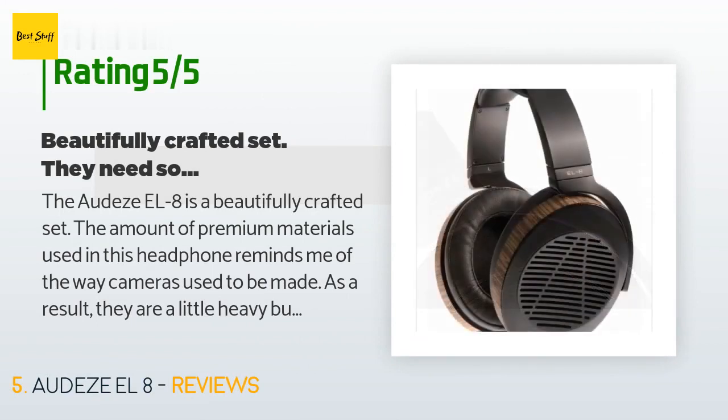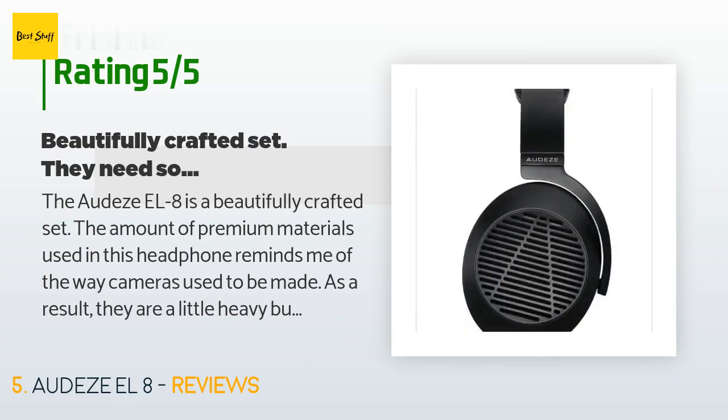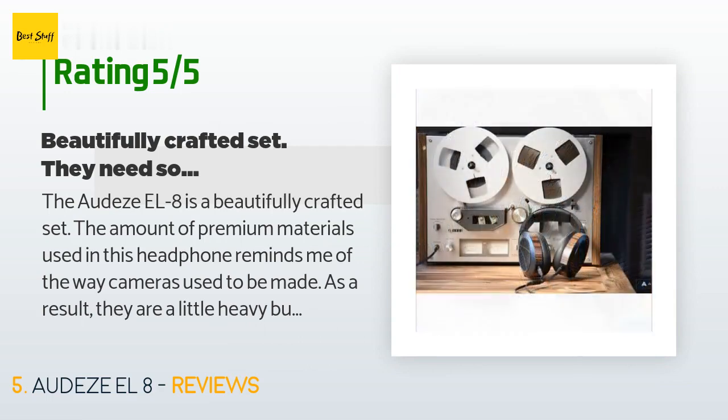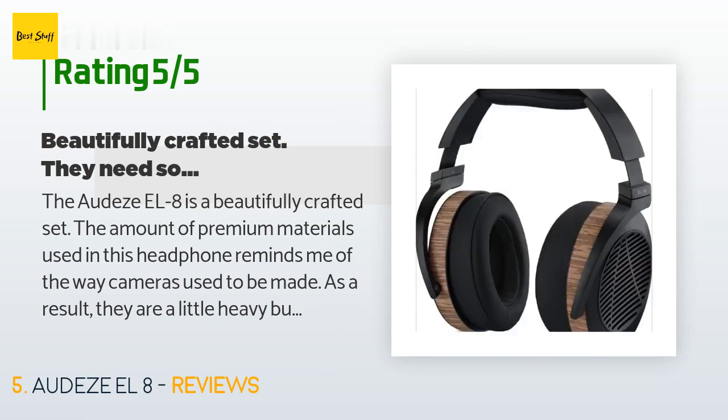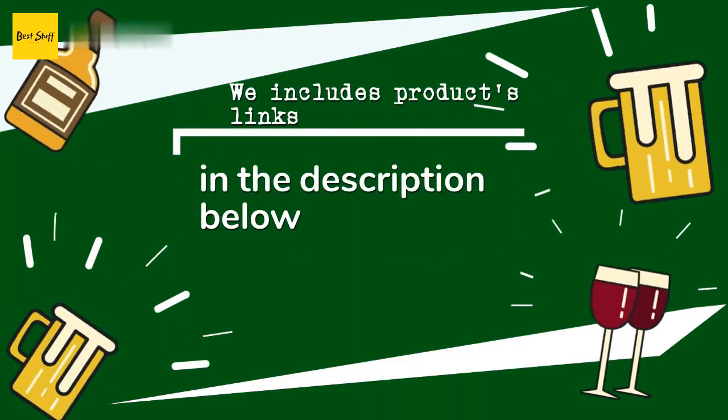A customer said: 'The Audeze EL-8 is a beautifully crafted set. The amount of premium materials used in this headphone reminds me of the way cameras used to be made. As a result, they are a little heavy but still feel comfortable. The only minor gripe I have is that it would have been nice if Audeze had been a little more generous in headband size — just one more notch would have made a great difference for my huge head. Adjusting the headband feels like adjusting a tight precision tool. One of the difficulties in buying headphones online is...'